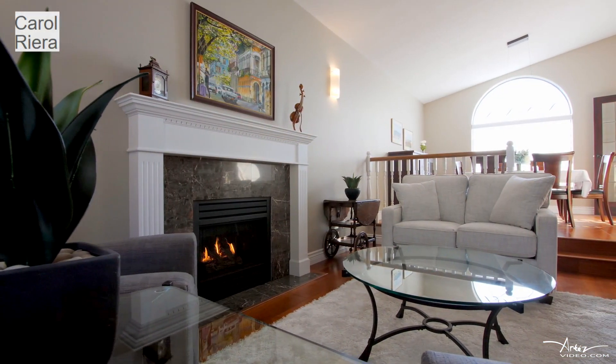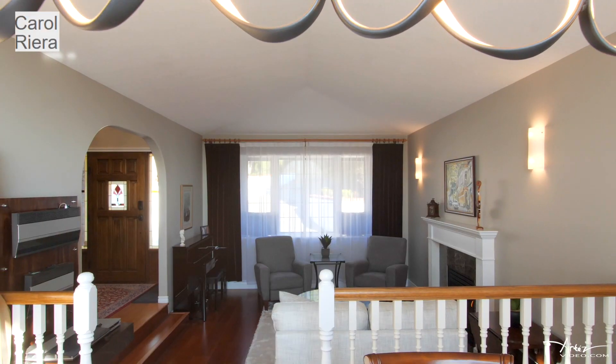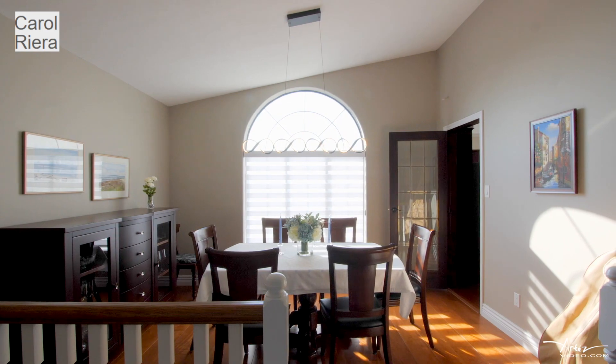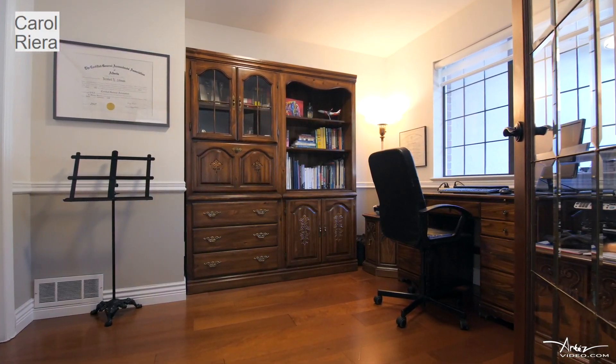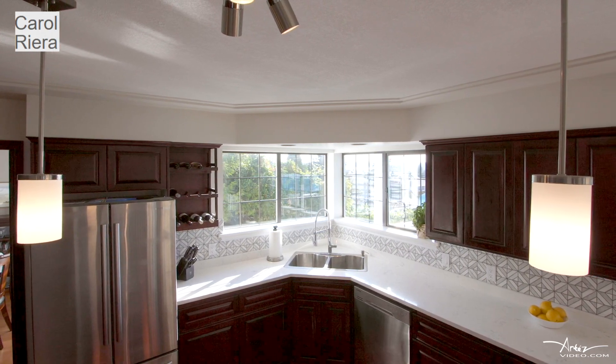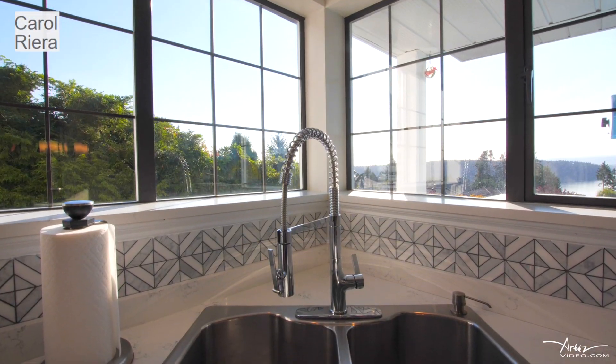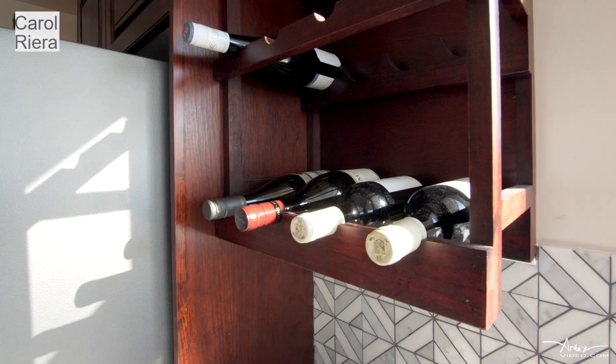The main floor also has formal living, a dining room, a two-piece powder room, office, and direct access to the two-car garage. The spacious kitchen has a gas cooktop center island with stainless steel appliances and quartz countertops throughout the house.